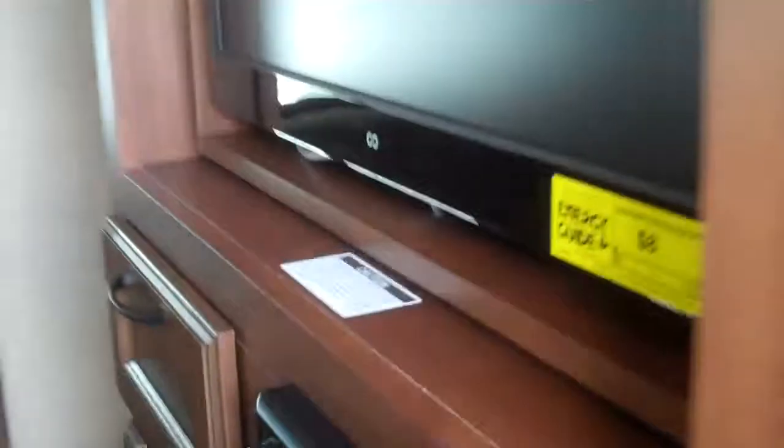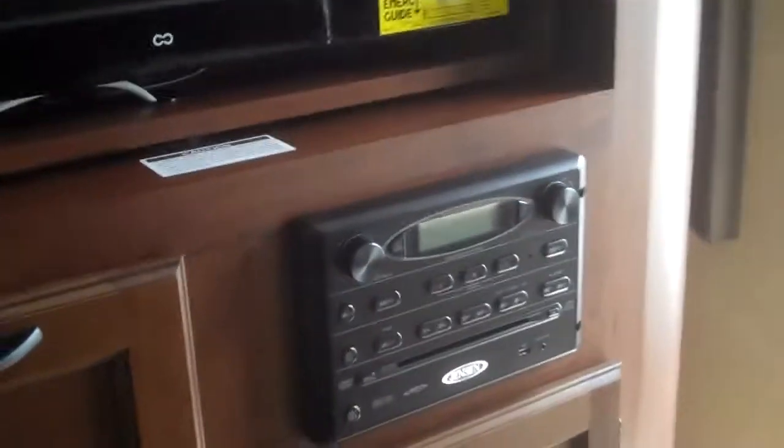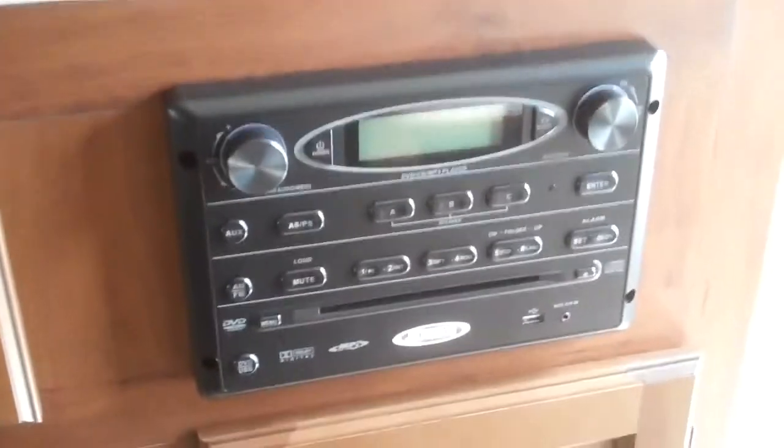As we walk in, to the right we have the bedroom with nightstands, linen closets, and storage. Wood doors for separation from the rest of the trailer for sleeping. This unit does come with a 26-inch LED TV which you can spin around and watch in the bedroom or the living room. It also comes with a Jensen CD player and DVD player, and USB ports as well.